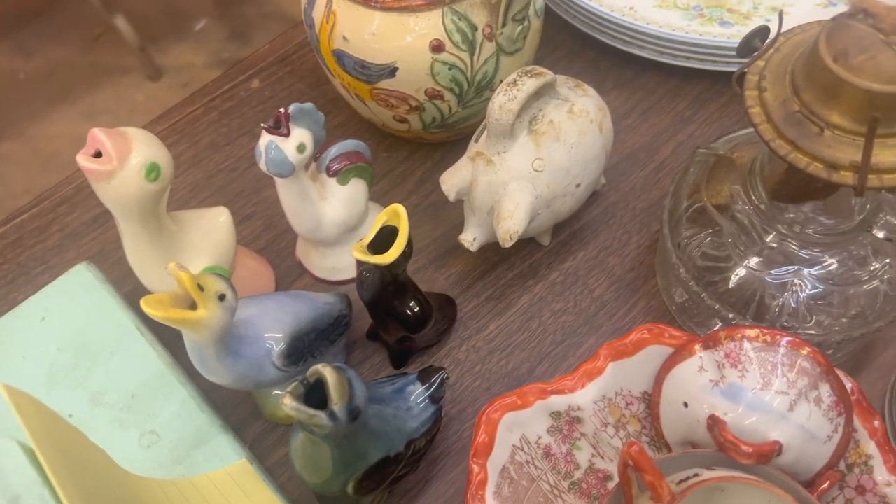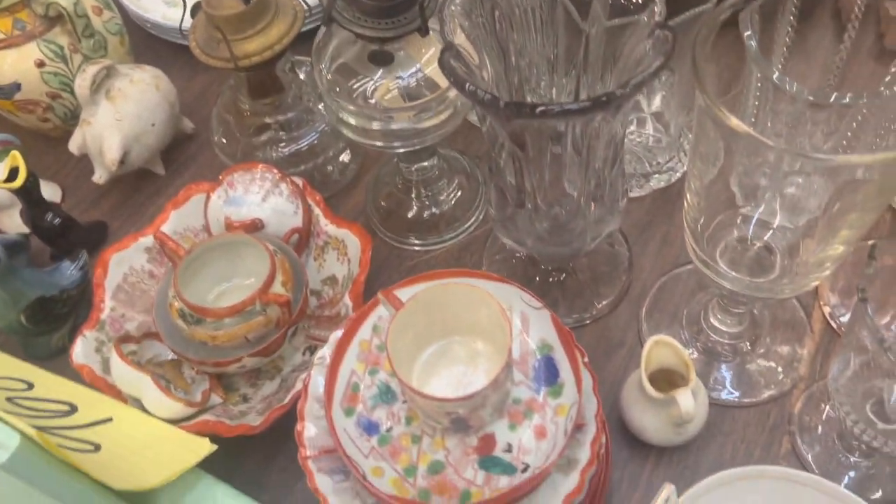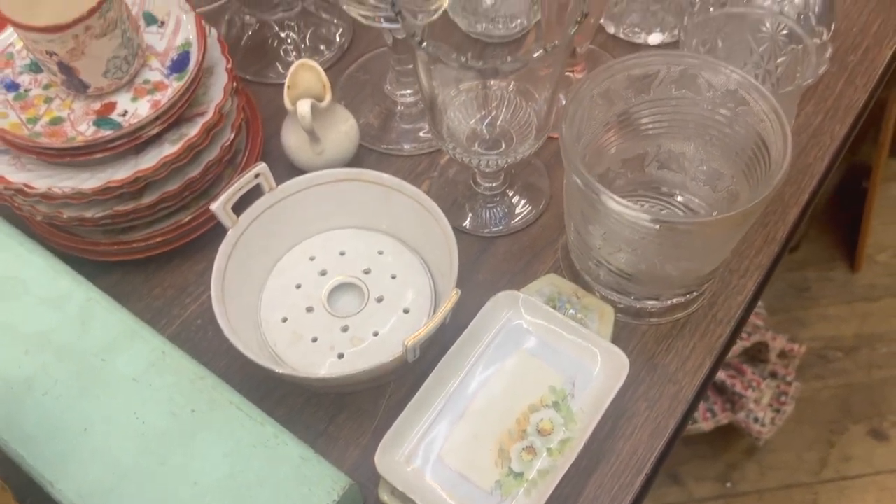Neat collection of pie birds. Some china, some oil lamps, and some hand painted Nippon type stuff.